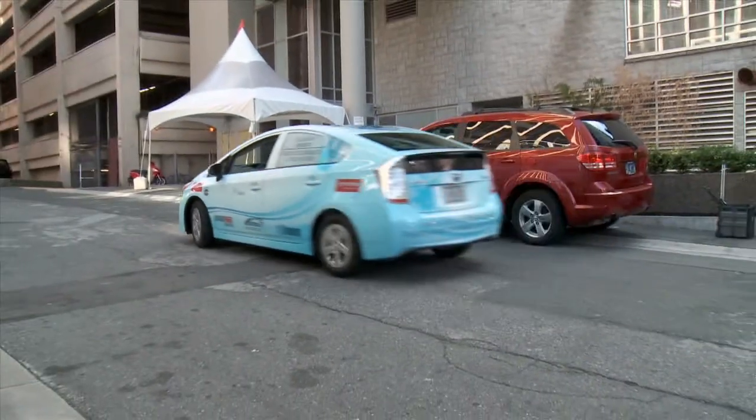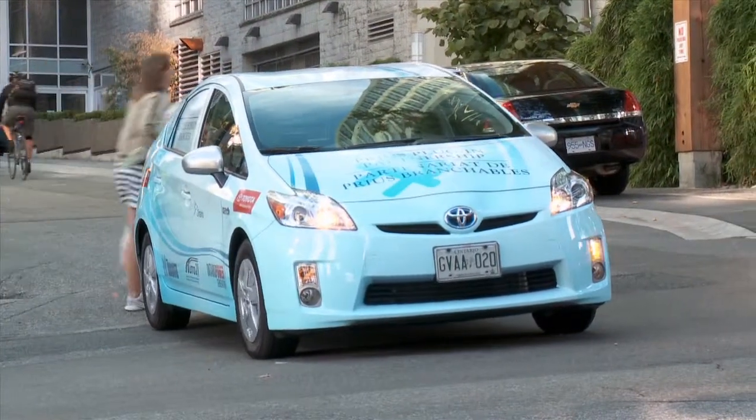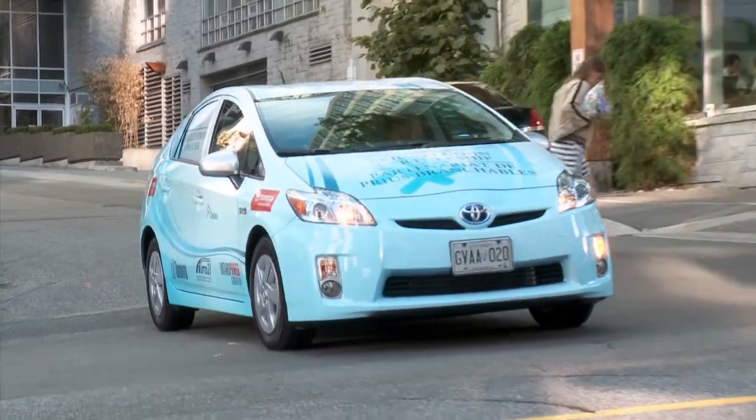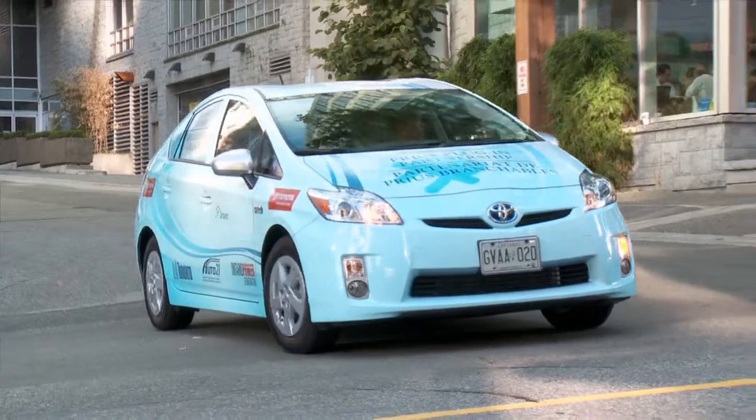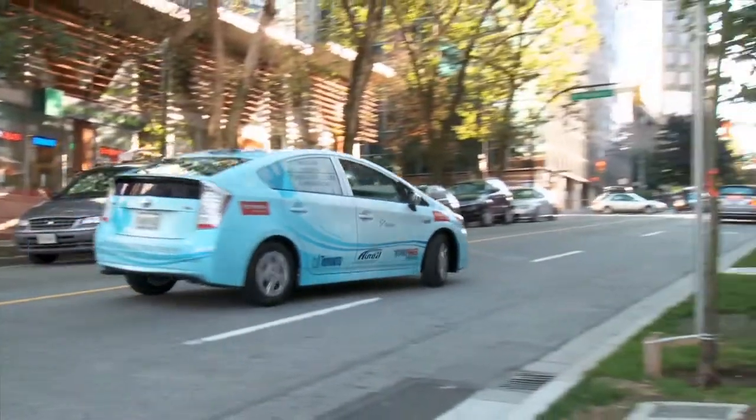That's really important because we know from our experience that the average Canadian commute is about 16 kilometers. So what can really happen is that Canadian consumers can essentially drive a commuter vehicle either to or from work, or within the confines of their regular daily activities — errands, dropping kids off at school — and they can do it in a very sustainable, very environmentally friendly way.